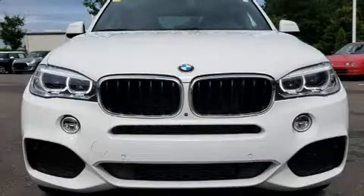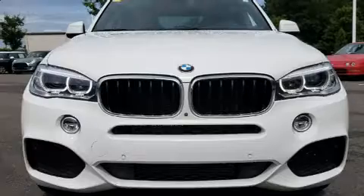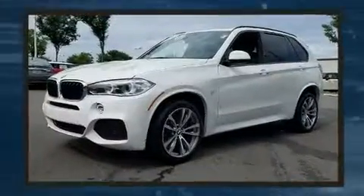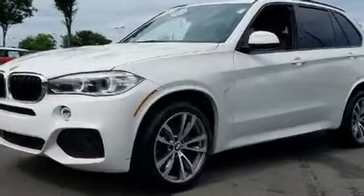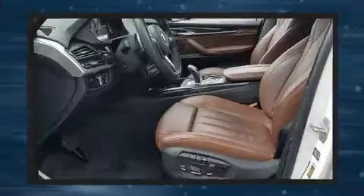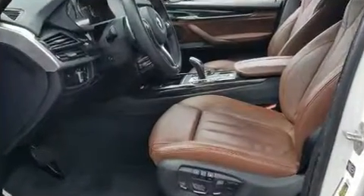With fewer than 50,000 miles on the odometer, this model delivers an exhilarating ride without compromising ultimate luxury. It features an automatic transmission, all-wheel drive, and a 3-liter six-cylinder engine. A turbocharger further enhances performance while also preserving fuel economy.